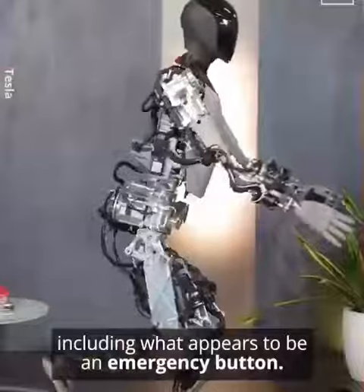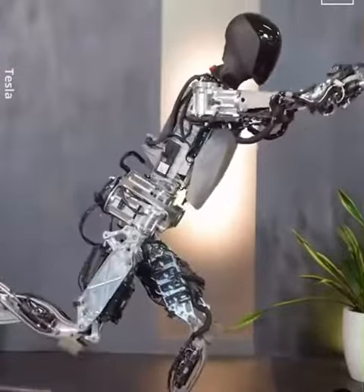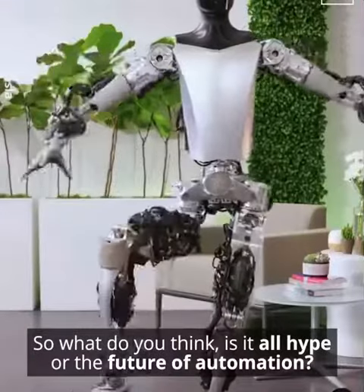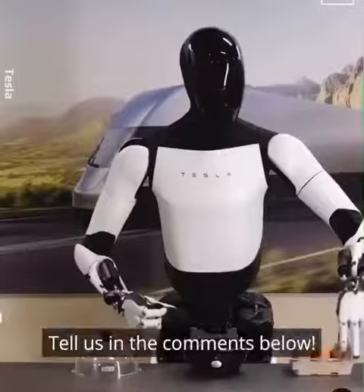So what do you think — is it all hype, or the future of automation? Tell us in the comments below.